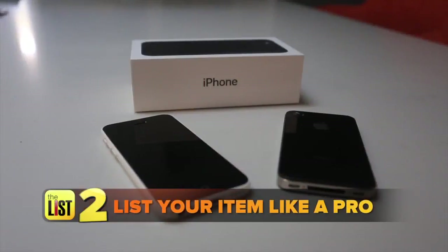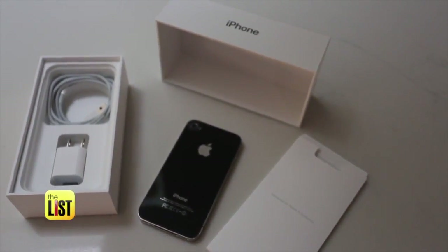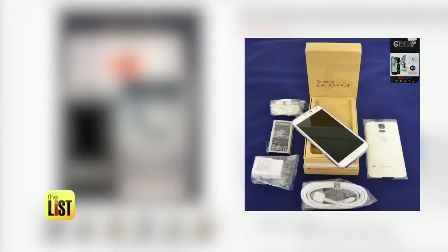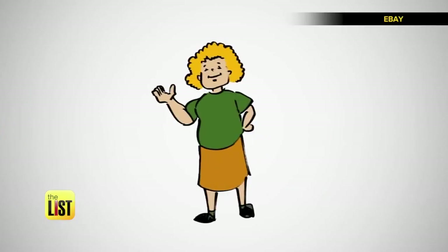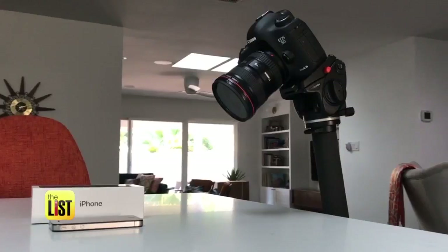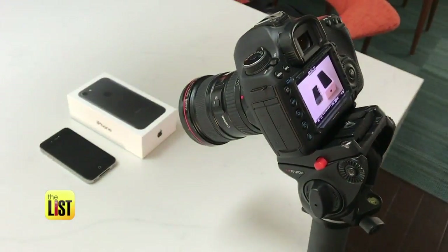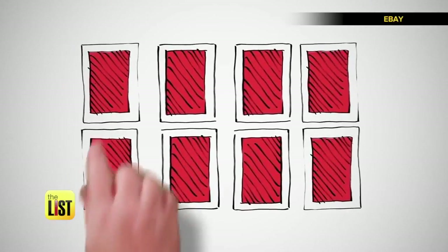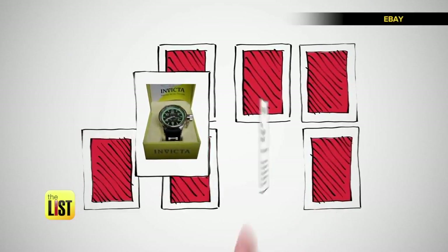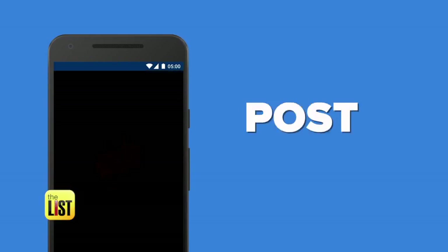Next, list your item like a pro. Gather up original boxes or any other materials with your gadgets and set them up for photos. Lots of buyers are looking for a great deal on slightly used goods. For best results, use natural light, multiple angles, and a decent camera if you have one. It's important to make sure your photos and descriptions match exactly, and be careful to describe any flaws. Then get ready to hit post.